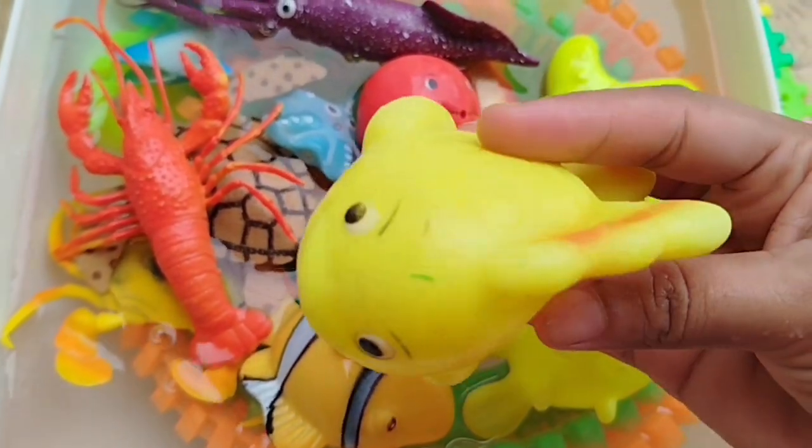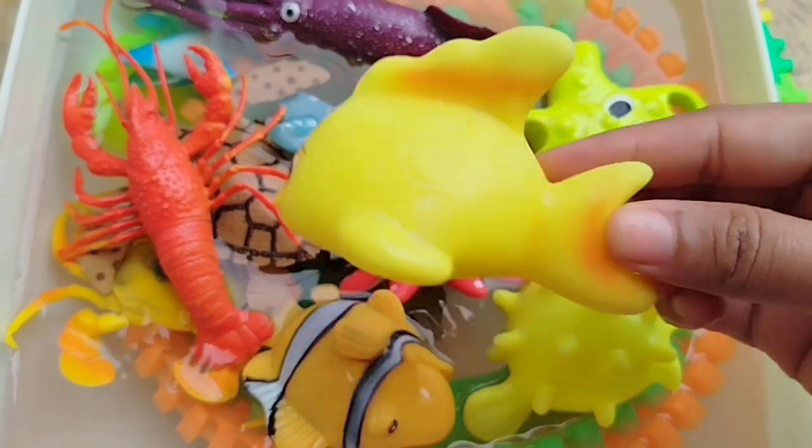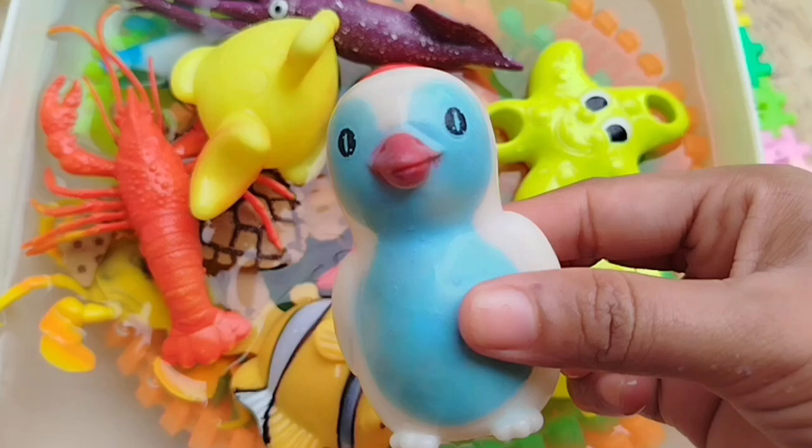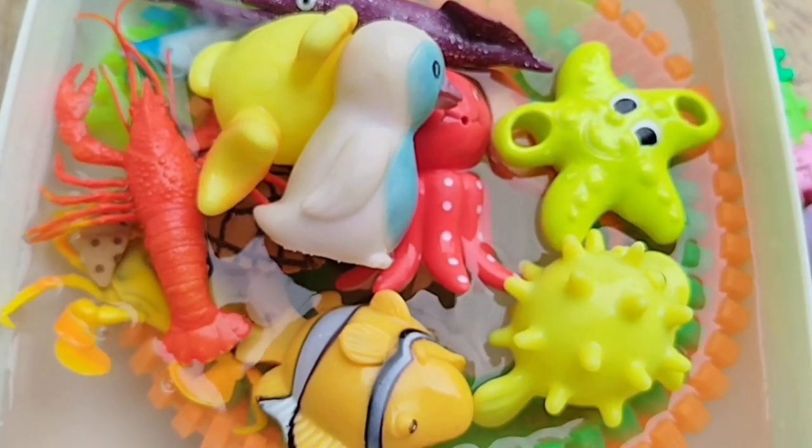The next one is a blue whale. The next sea animal is a penguin. This is a penguin.